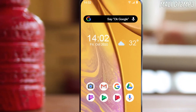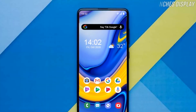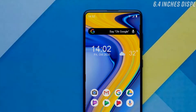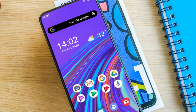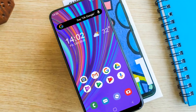Moving on to its display, the Galaxy F12 by Samsung will feature a 6.4-inch screen with a Super AMOLED panel providing Full HD+ resolution of 1080 x 2340 pixels. The screen is bezel-less with a water drop notch. The Samsung F12 has 6 gigabytes of RAM, which is enough to run the smartphone smoothly.